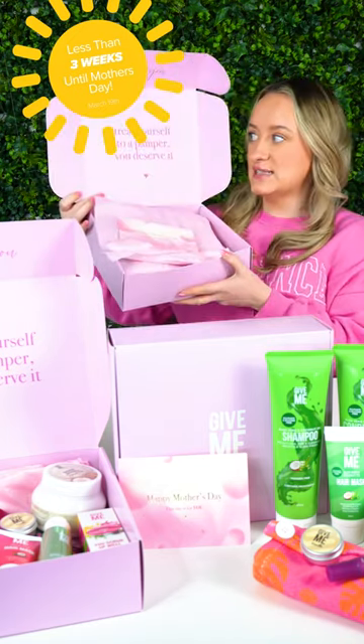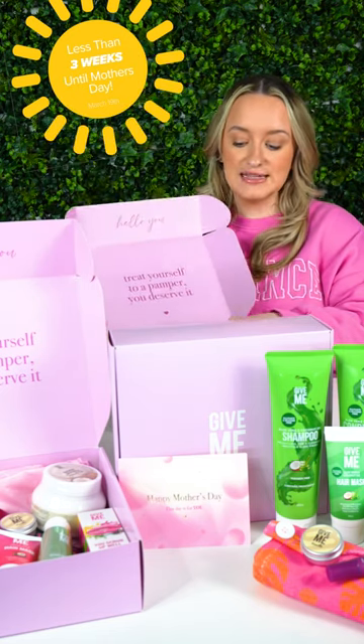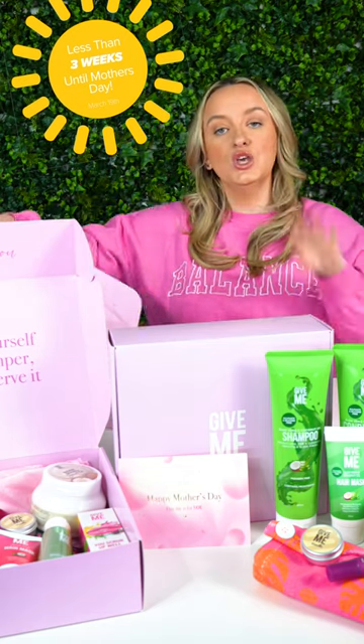So let's open it! You get it in this gorgeous box that says 'treat yourself and pamper yourself, you deserve it.' You also get gorgeous little Mother's Day cards inside, all with the tissue paper — gorgeously gift wrapped.